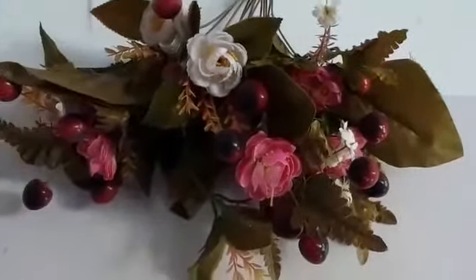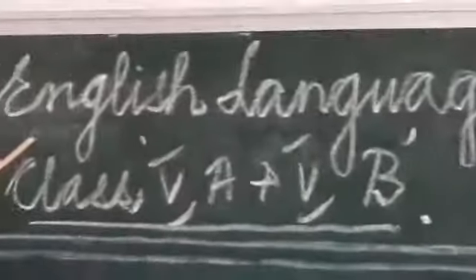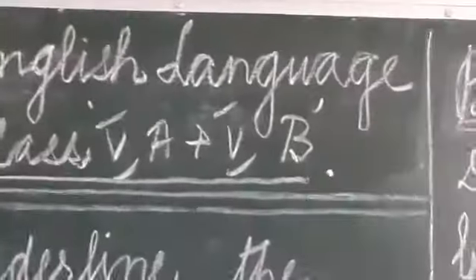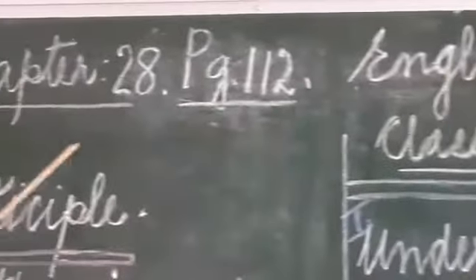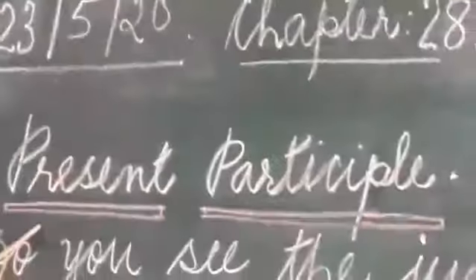Good morning girls. Today we will do English language, Chapter 28, page 112: Present Participle.